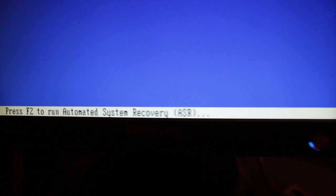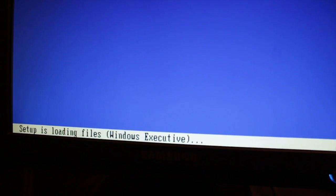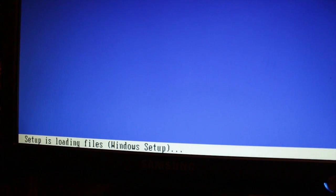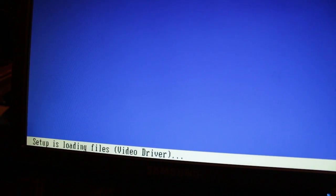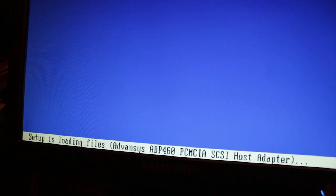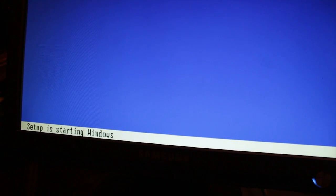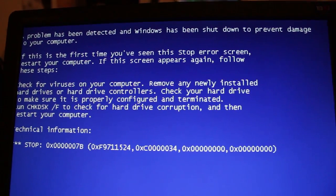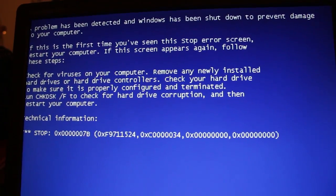Right now it's just loading everything. Once it says 'Loading Windows,' it always goes to the blue screen — blue screen of death — every single time.